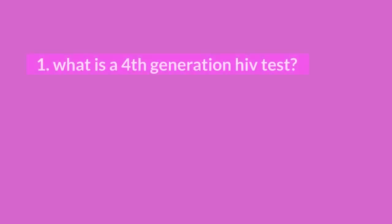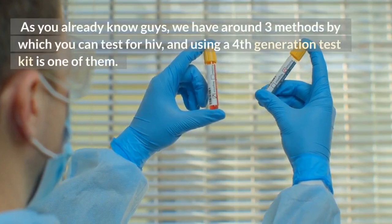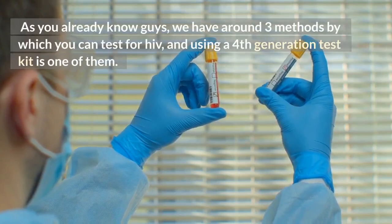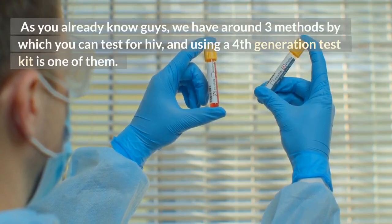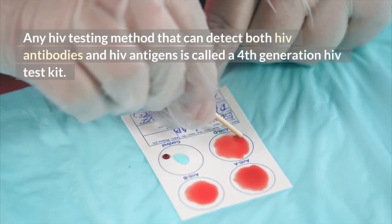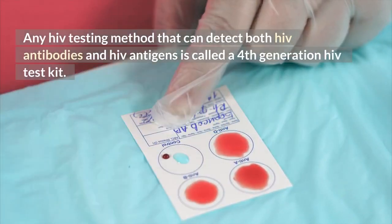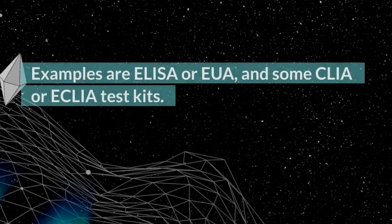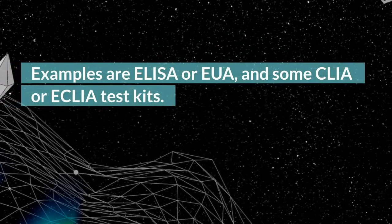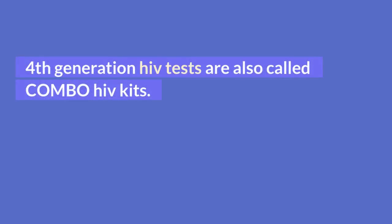1. What is a 4th generation HIV test? As you already know, there are around 3 methods by which you can test for HIV, and using a 4th generation test kit is one of them. Any HIV testing method that can detect both HIV antibodies and HIV antigens is called a 4th generation HIV test kit. Examples are ELISA or EIA, and some CLIA or ECLIA test kits. 4th generation HIV tests are also called combo HIV kits.